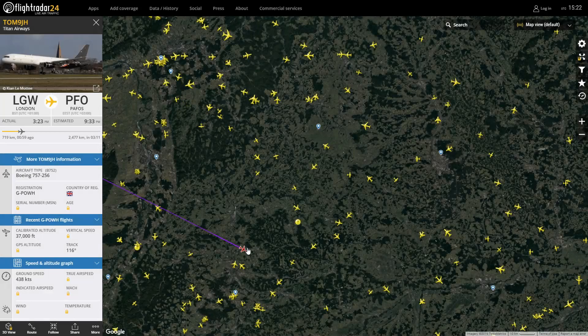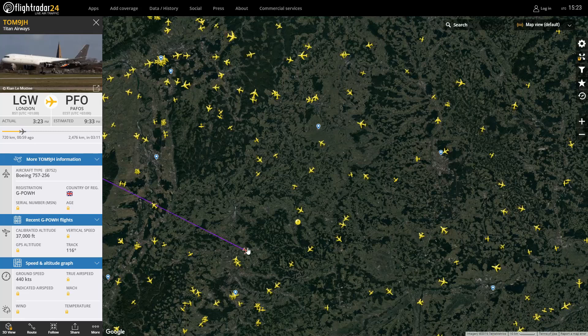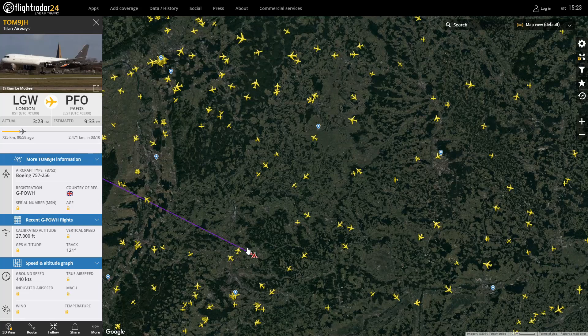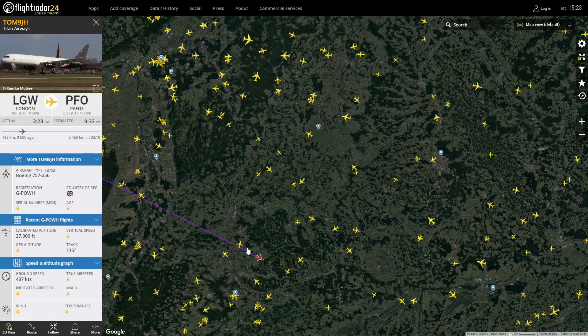Passing right next to it is TomJet 9 Juliet Hotel, operated by Titan — registration Golf Papa Oscar Whiskey Hotel. There's a picture taken in Jersey because I know they have operated the 757 into Jersey empty and then taken pax out with it, which is very impressive — and that's the church in the background you can see. It's an interesting route. Do you think that's maybe a fallout effect from the MAX grounding? Possibly, yeah — they do have MAXs based at Gatwick and Manchester, so I assume it could be one of those.